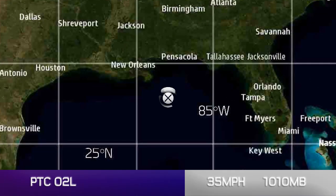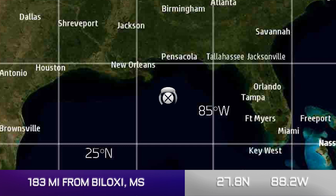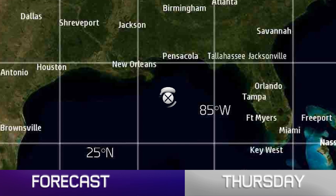The top story is potential tropical cyclone 2L. Hurricane watches are in effect for large parts of Louisiana. 35 miles per hour and 1010 millibars according to our estimates right now. The current location is 183 miles from Biloxi, Mississippi — 27.8 north, 88.2 degrees west.